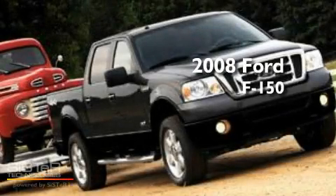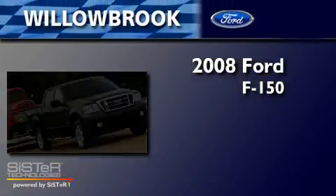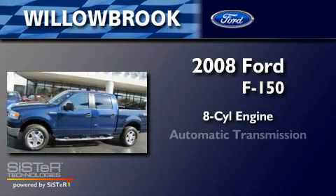This is a 2008 Ford F-150. It features an eight-cylinder engine and an automatic transmission.